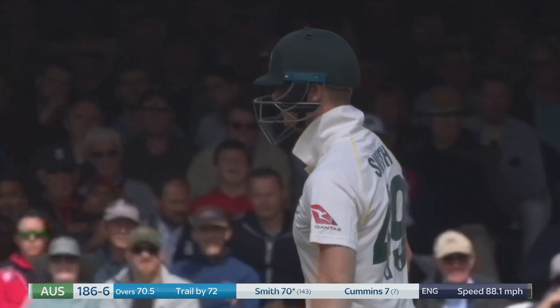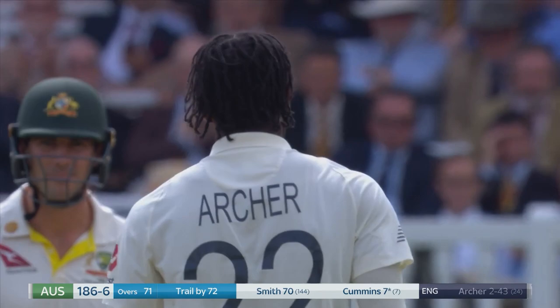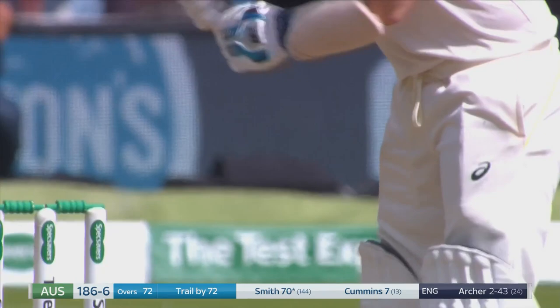Oh, there you go — for once. A little bit of a blow and a pain and he looks uncomfortable. He shrugged it off already. 186 for six.